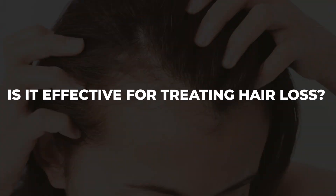Let's talk about Nutrafol, a hair loss vitamin that I get a lot of questions about. The number one question I get asked is: is it effective for treating hair loss? I'm going to break it down for you.